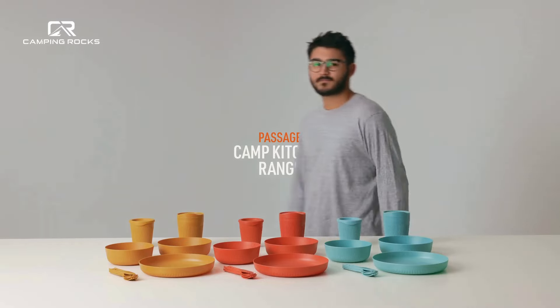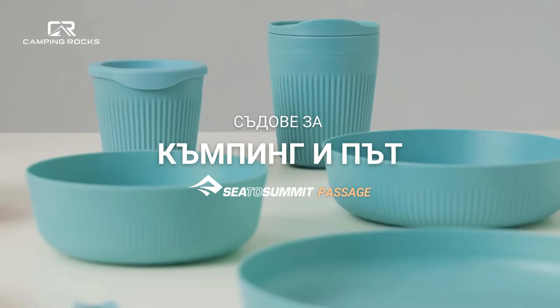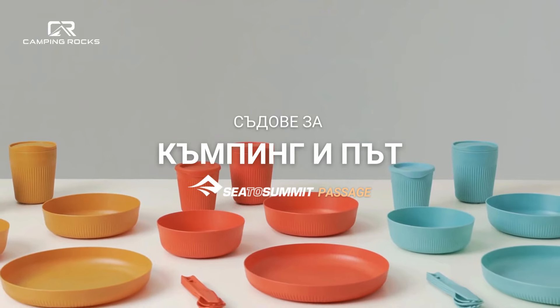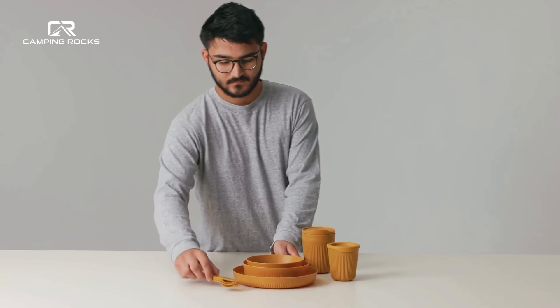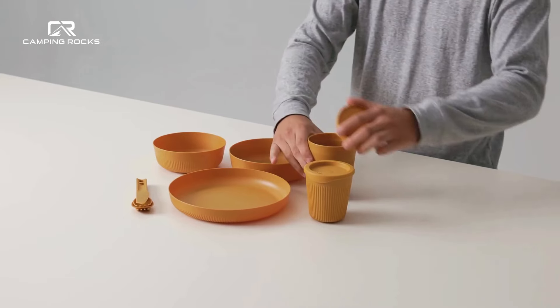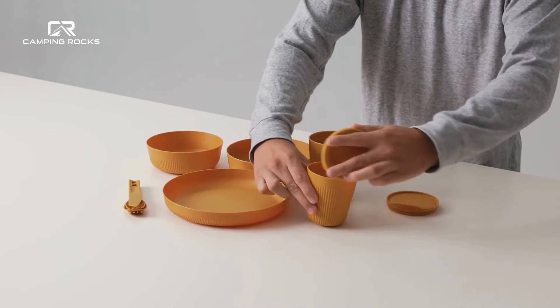Your adventures thrive on simplicity and convenience, so you'll want light, tough and functional dinnerware to simplify your journey. Incredibly durable and surprisingly lightweight, the Passage Collection is the ideal choice for campers and backpackers looking for dinnerware that will go the distance.